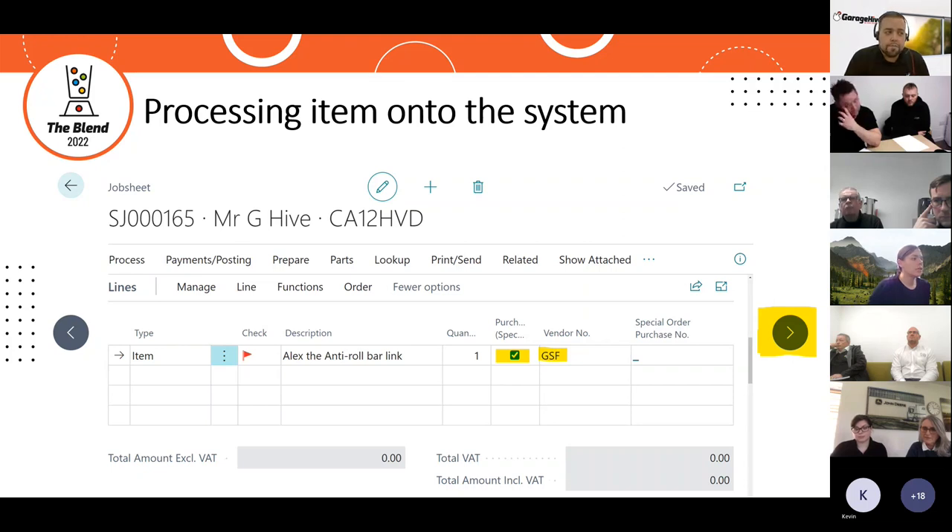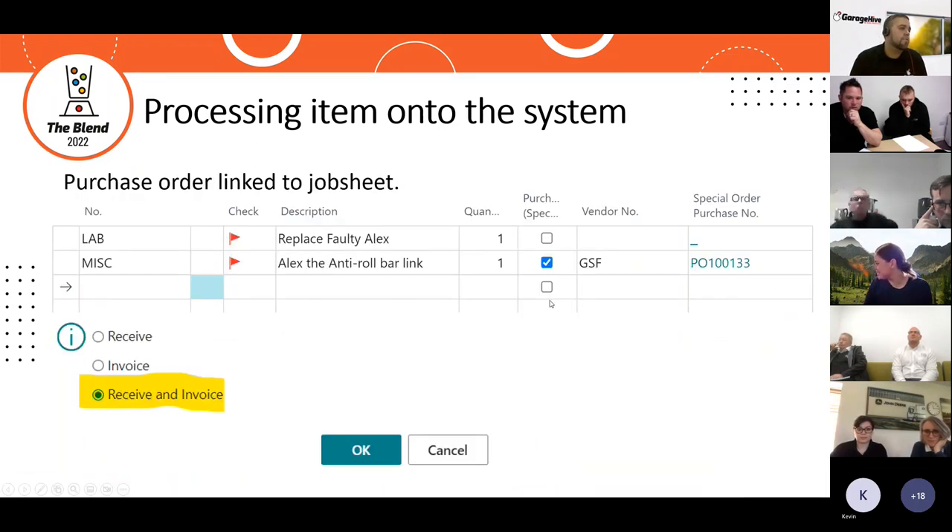I would tick the 'purchase special' button and input the vendor I'm most likely to get that part from, then move to the next job until I've reached the end of my list. I don't actually raise the order number until I'm on the phone to the supplier. Then, whilst on the phone, you are two clicks away — pressing 'Parts' at the top of the job sheet, then 'Create Purchase Order' — ensuring we only raise a PO once the item has definitely been ordered.